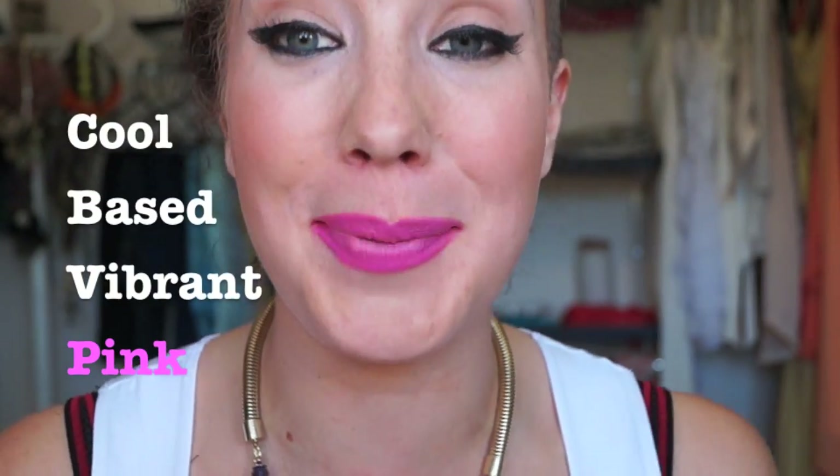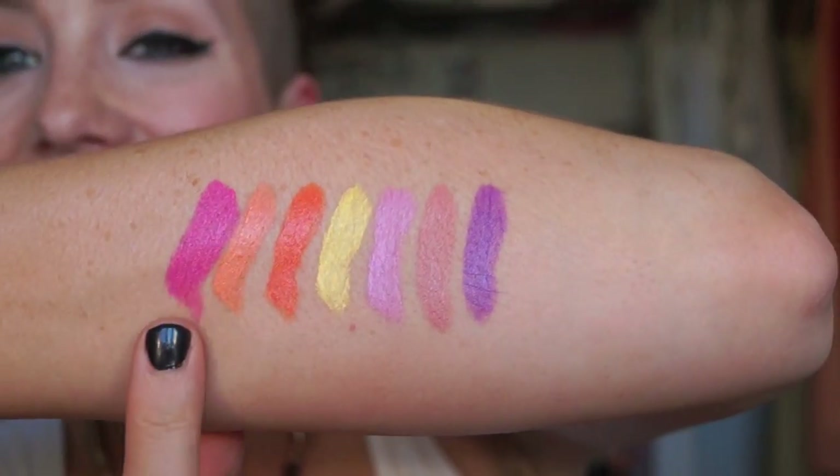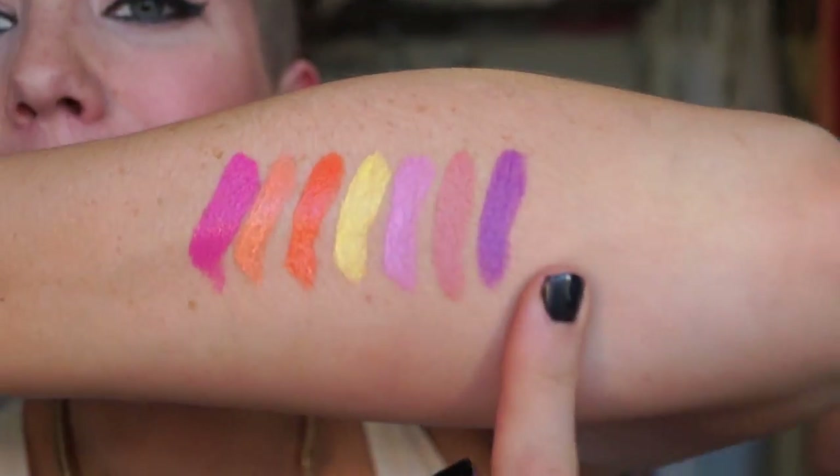This is my last opaque lipstick — Countess of Fluorescent, described as a cool-based vibrant pink. You can definitely tell it is a very electric pink. I love this one. All the ones I've loved have been these crazy bright shades.